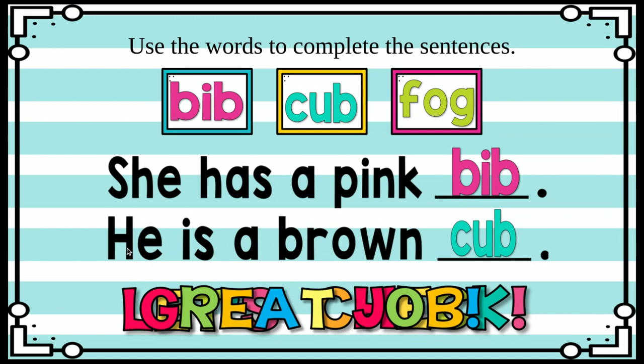Now we have this sentence down here. This is the word 'he,' and then this is a heart word — 'is.' Remember, the I we know by sound and the S we have to know by heart because it is the word 'is.' So: 'He is a brown...' — what is he? A brown bib? B, I, B — that doesn't make sense. A brown cub? C, U, B — 'He is a brown cub.' Does that make sense? It does! He is a brown cub. Good job, friends, reading those sentences.